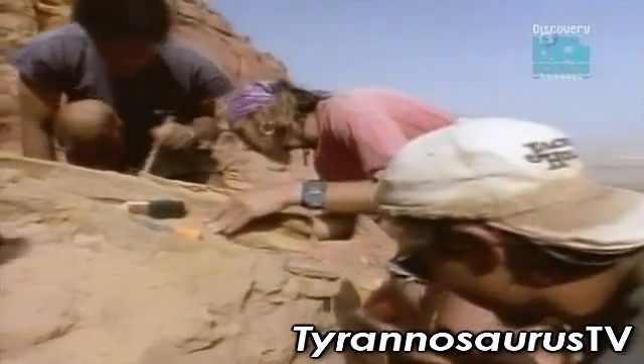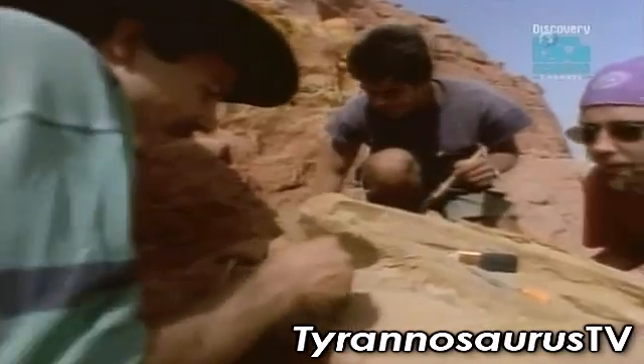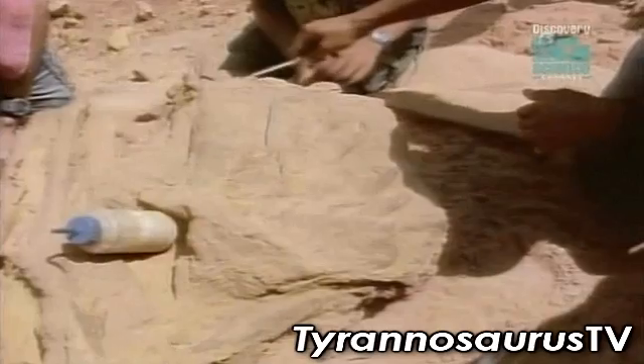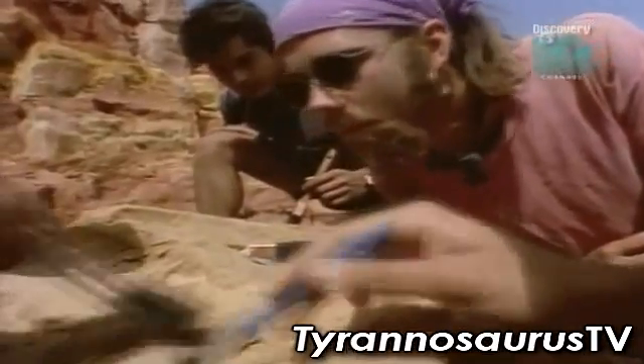Look at this. Have you guys seen the teeth? This is incredible. One, two, three — there's a replacing tooth here — four, five, six, seven, eight, nine, ten, eleven. We've got the whole job.